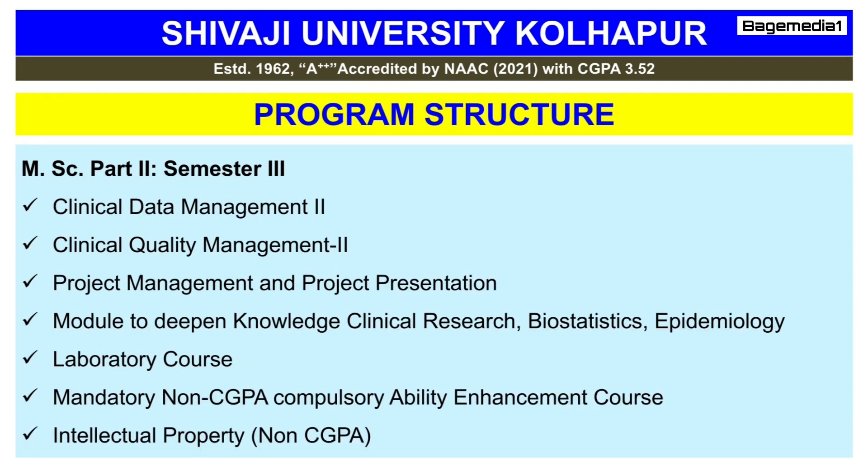The subjects studied in the third semester are Clinical Data Management Part 2, Clinical Quality Management Part 2, Project Management and Project Presentation, Module on Different Knowledge in Clinical Research, Biostatistics and Epidemiology, Laboratory Course, Mandatory Non-CGPA Compulsory Ability Enhancement Course, and Intellectual Property (Non-CGPA).